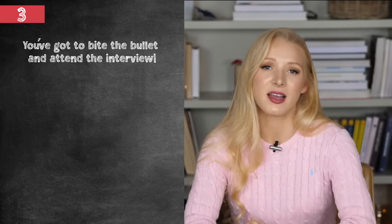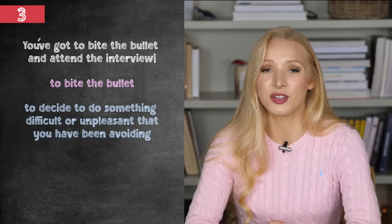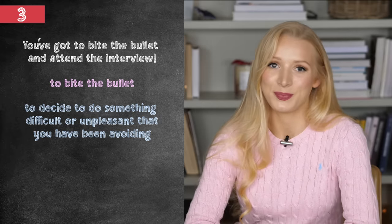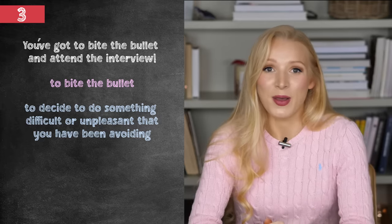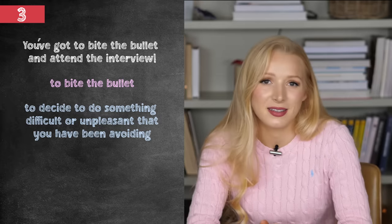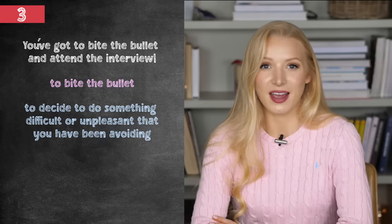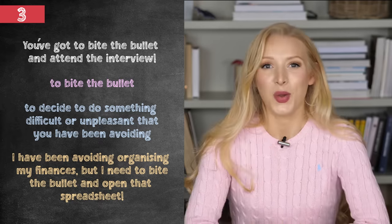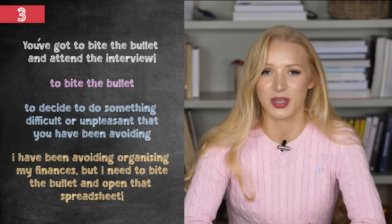In the next sentence I was speaking to myself — I said you've got to bite the bullet and attend the interview. To bite the bullet is our third idiom. It means to decide to do something unpleasant or difficult that you have been avoiding. A big example for me is running in really cold weather — I try to make myself bite the bullet, stop avoiding it, and just do it. For example: I've been avoiding organising my finances, but I need to bite the bullet and open that spreadsheet. When you hear bite the bullet, think of Nike — just do it.